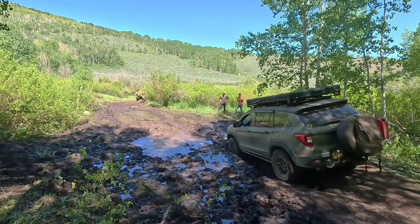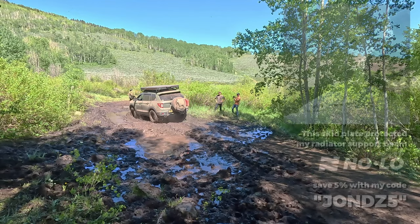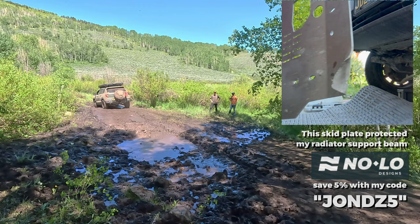This trip was put together by Ian from NOLO Designs. Protect your ride — save 5% with my code JONDZ5.